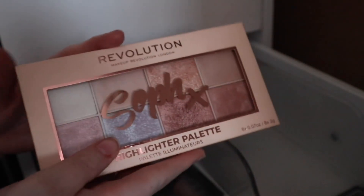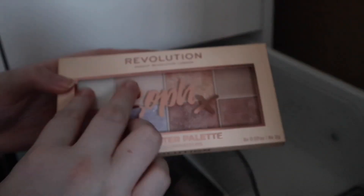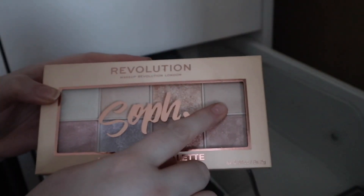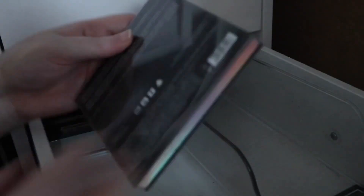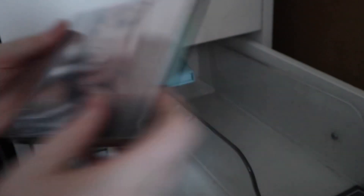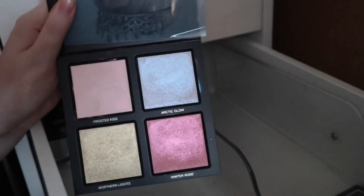We have my replacement original Soph highlighter palette — on my old one I hit pan on two shades, but this one is a bit more intact. Then I have a Huda Beauty palette, which is a way more colourful one. I just feel bougie having Huda Beauty, even though I got it from TK Maxx.